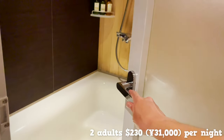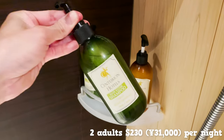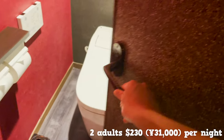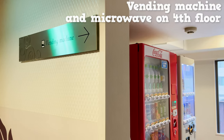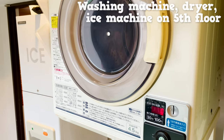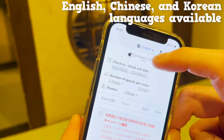Let's take a look at the bathroom. Shampoo and other amenities are also provided, along with a hairdryer and toothbrush. There's a toilet separate from the bathroom. By the way, there's a vending machine and a microwave oven on the fourth floor, and on the fifth floor there's a washer, dryer, and ice machine. The hotel's website also allows you to change the language, so you can easily make reservations.